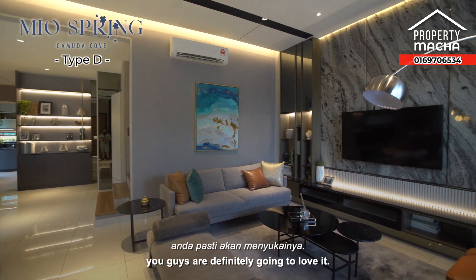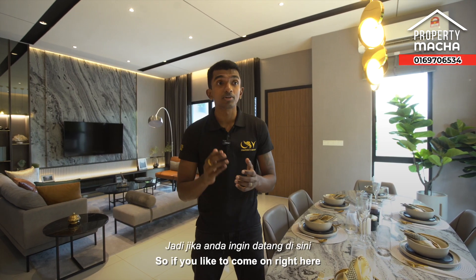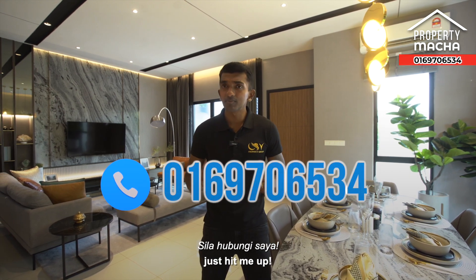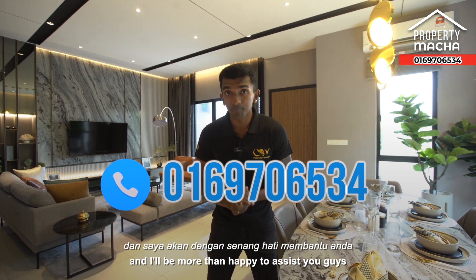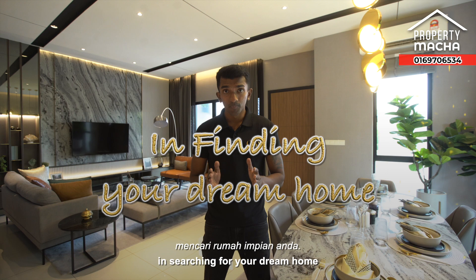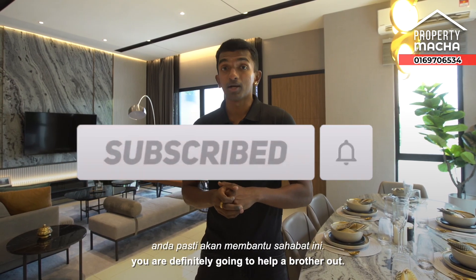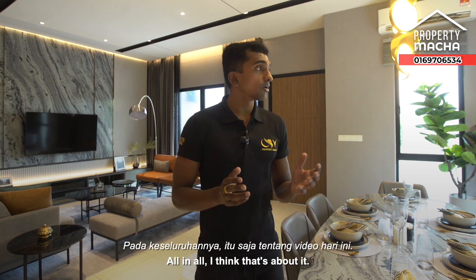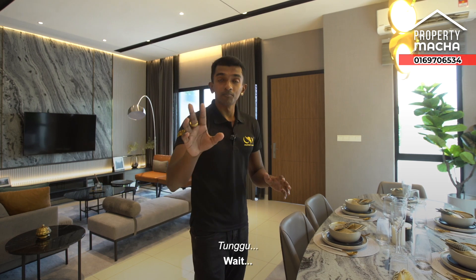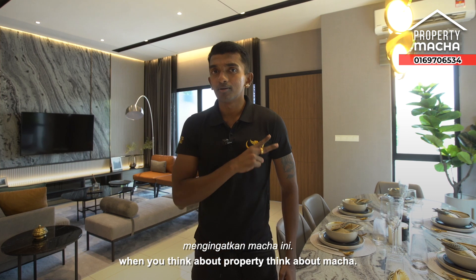It's an amazing house and you guys are definitely going to love it. We also have other variations available. If you'd like to come check out the show unit, my number is right here — just hit me up and I'll be more than happy to help you find your dream home. Please remember to hit the like and subscribe button. I'll see you in my next video. And remember: when you think about property, think about Matcha!